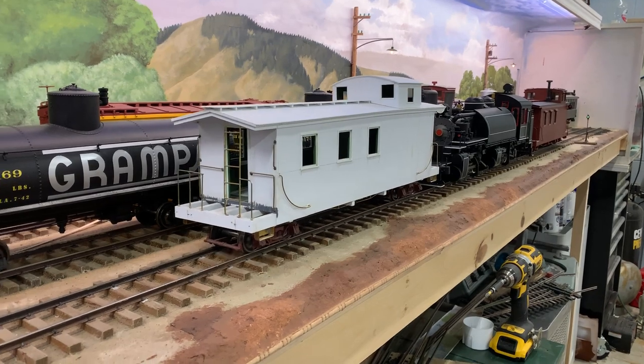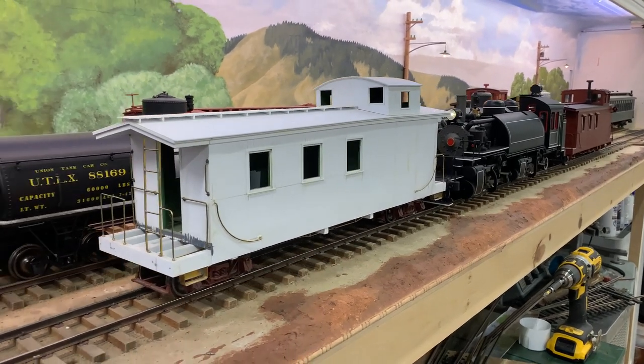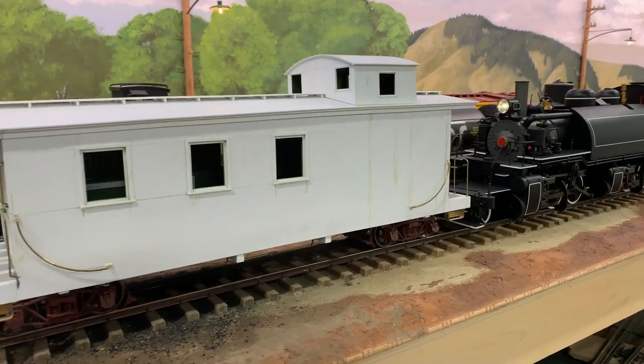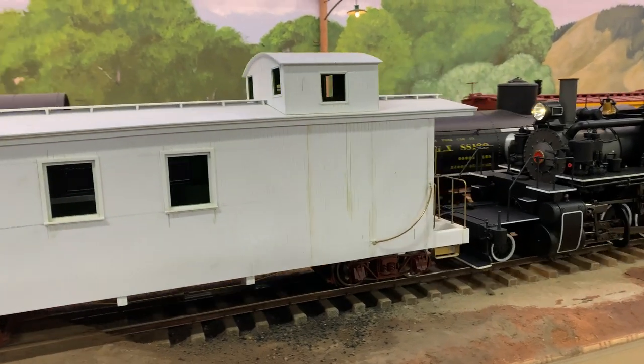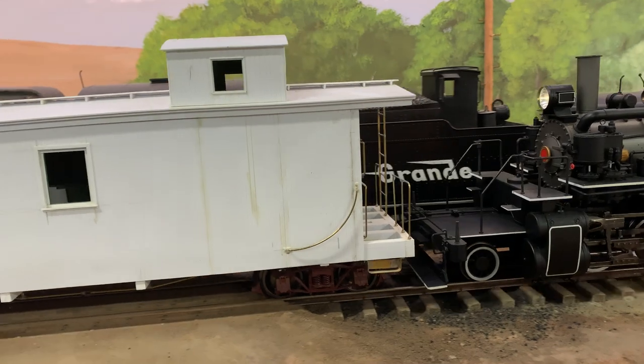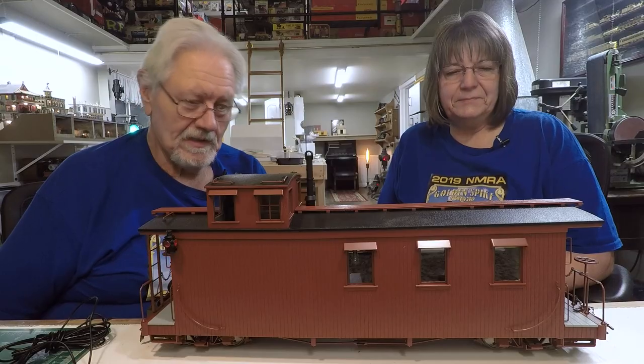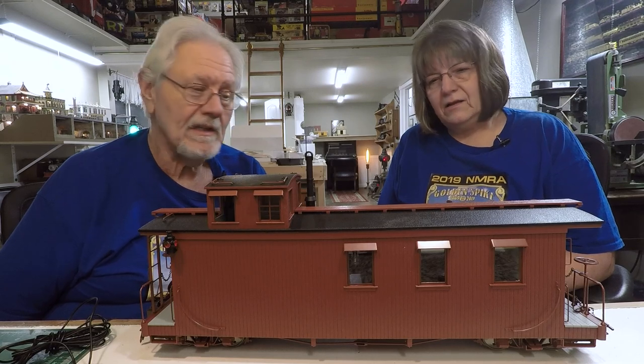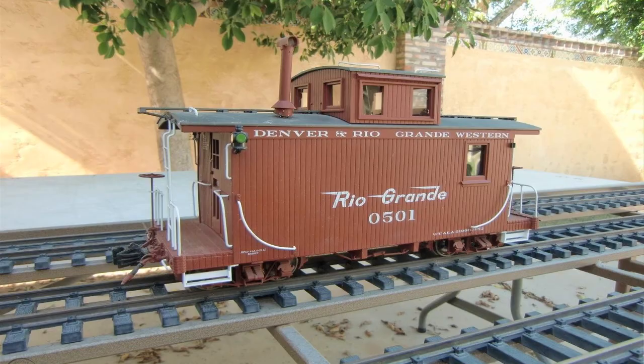We have three cabooses now: we have your Rio Grande Southern, which we will finish — it runs nice, I put some wheel trucks on it to push it around, it just needs finishing and paint. Then this one, which is the unlettered version — you get what you can get, but I like the color. And then we have the AMS short caboose, which is a pretty fine model as well, even though the marker lights are a disaster. It will get new marker lights at some point.